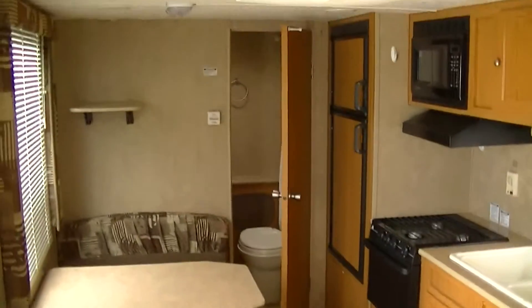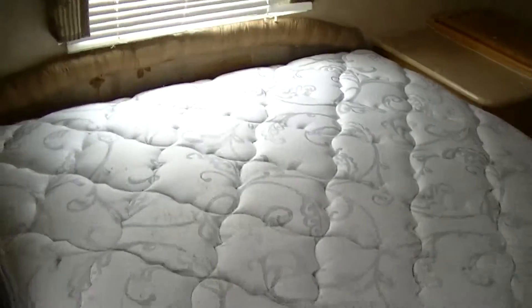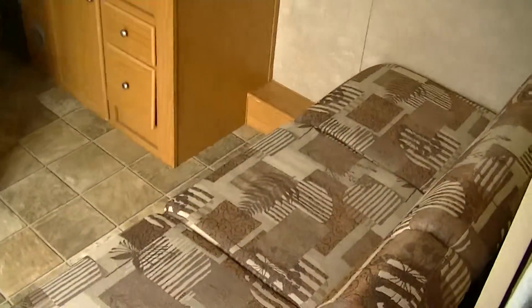Inside, it's very spacious. Walk-around Queen Master with a custom mattress — it's a Sleep Inc., not your average RV mattress. Lots of closet and cabinet space, plus storage under the master. Jackknife sofa where you can kick back at the end of the day and relax, fold it down and it turns into a bed.